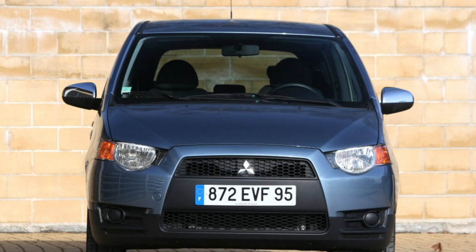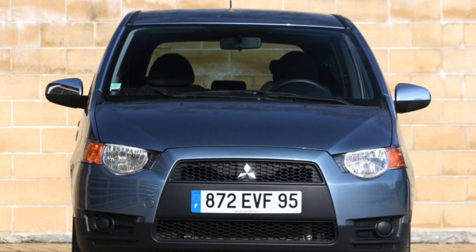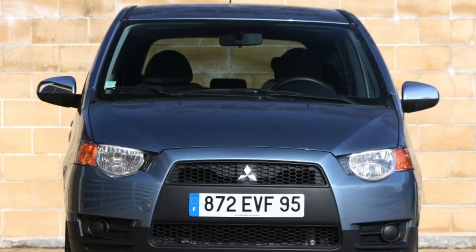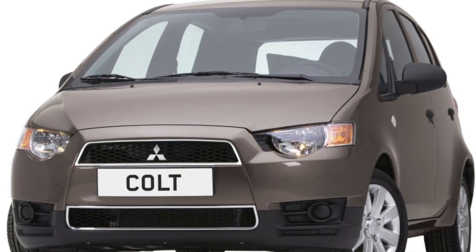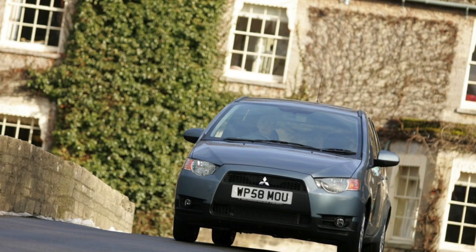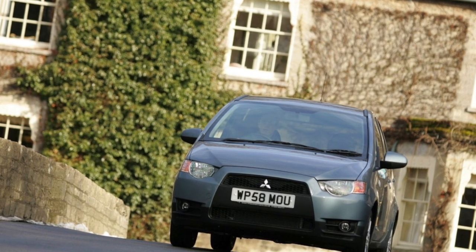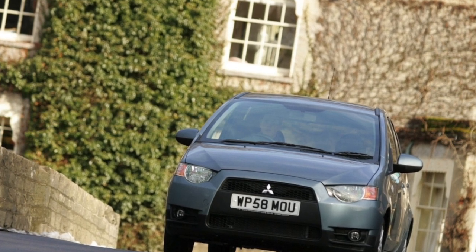In our market, Mitsubishi Colt is represented by two modifications with the hatchback body: a three-door CZ-3 and a five-door. Although in the arsenal of this model there is also a five-door Colt Plus hatchback extended by 300mm, offered for the Japanese market, and a stylish Colt CC Coupe convertible with a folding metal roof — we can count them on the fingers of one hand.